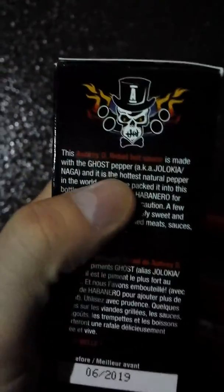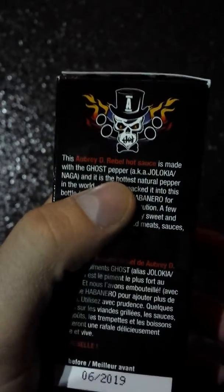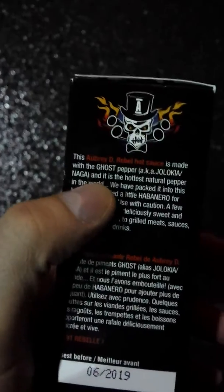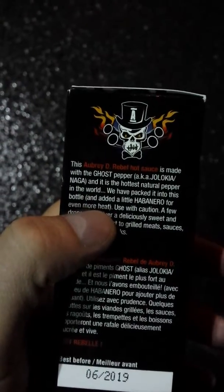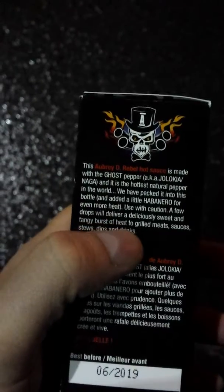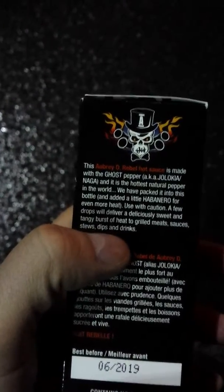It says here: this rebel hot sauce is made with a ghost pepper, also known as Jolokia naga, and it is the hottest natural pepper in the world. They added a little habanero for even more heat. Use with caution — a few drops will deliver a deliciously sweet and tangy burst of heat to grilled meats, sauces, stews, dips, and drinks.